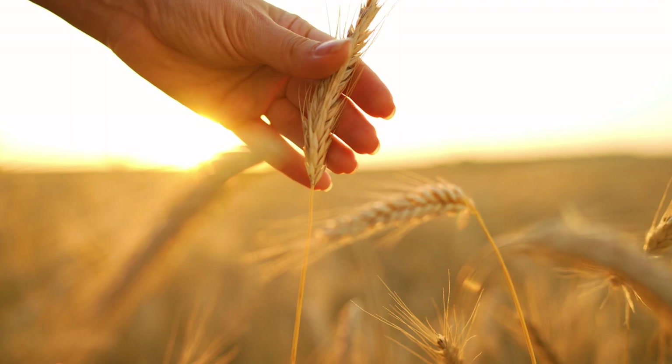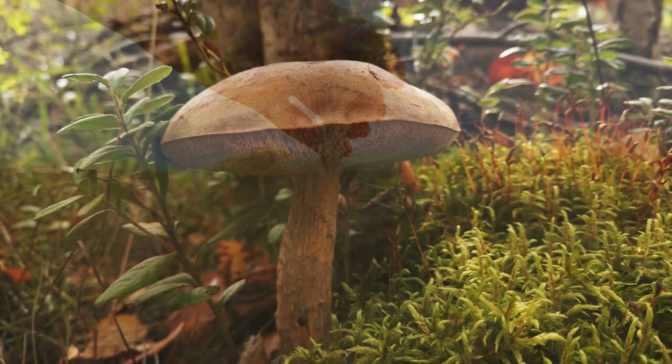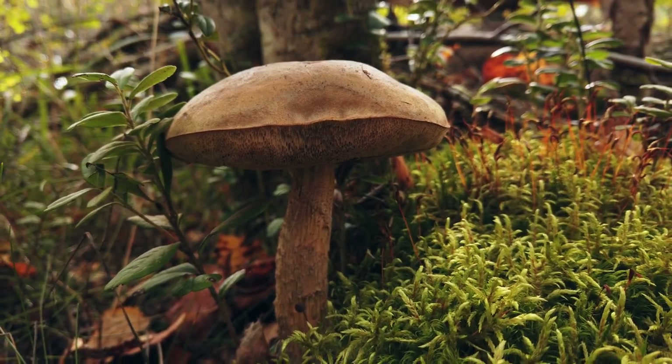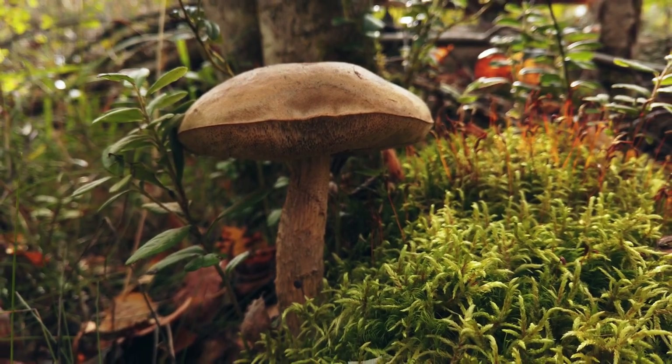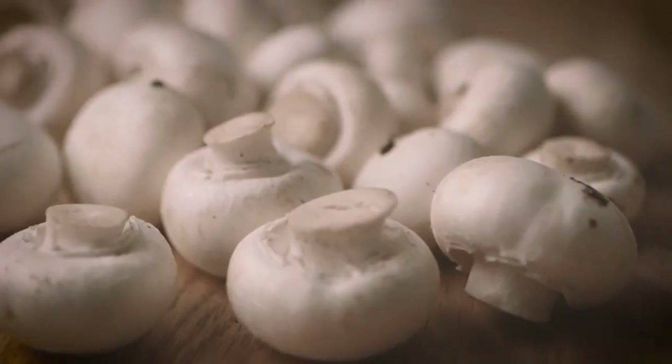Let us know — are there any other types of mushrooms where you grow, any that grow at different times of year depending on your climate, any recipes from around the world? Please let us all know below.